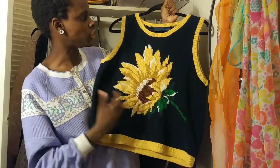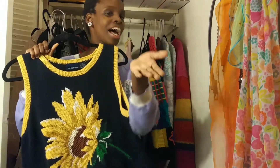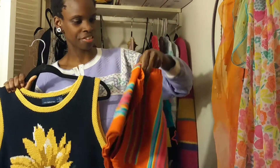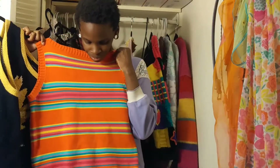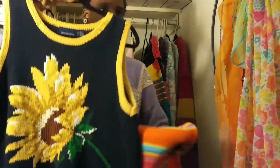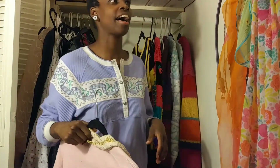It is a little bit big on me, but I absolutely love it. It is one of my favorite sweater vests so far. I'll show you one more — this other sweater vest is kind of orange with rainbow stripes on it. I really like that one as well, but this first one is really it — this one is it.